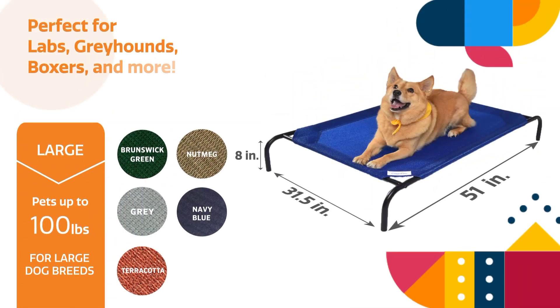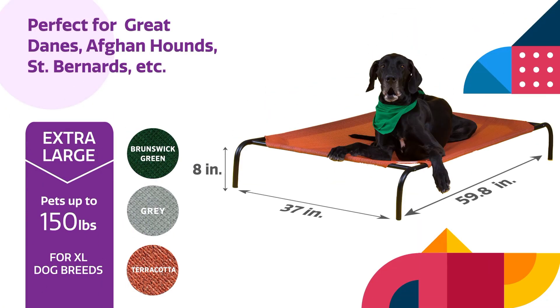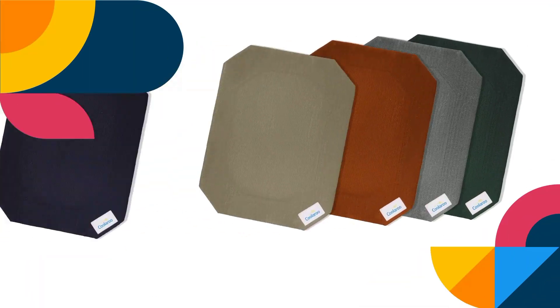The elevated design not only promotes airflow but also keeps your pet off the ground, protecting them from dirt, pests, and uncomfortable surfaces. It's perfect for use in your home, in the backyard, or on camping trips.